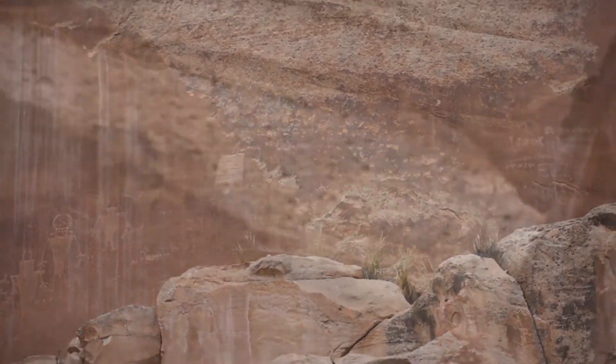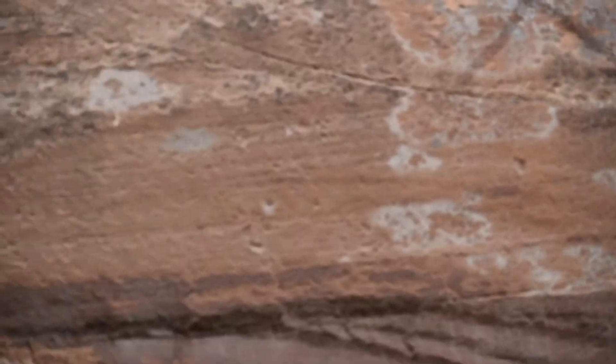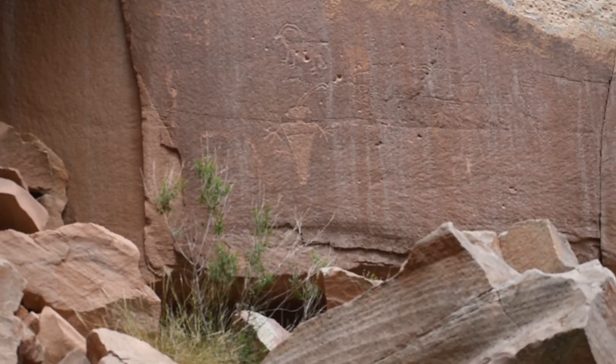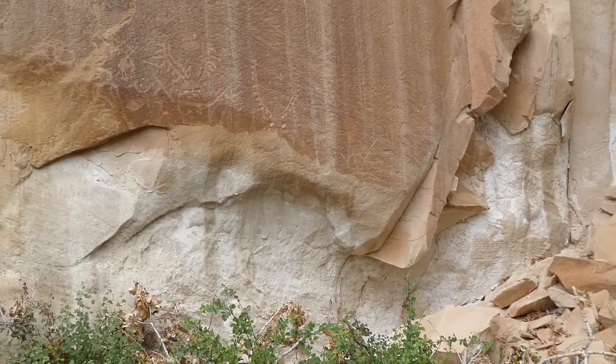Here are some of the petroglyphs that we saw here in Capitol Reef. Sorry for the shakiness of the camera — we're trying to zoom in as far as we could to make them clear so you can see them. Really good examples, though. Some of them are cut into the stone, which I think has a different name, but I'm not really sure about that.